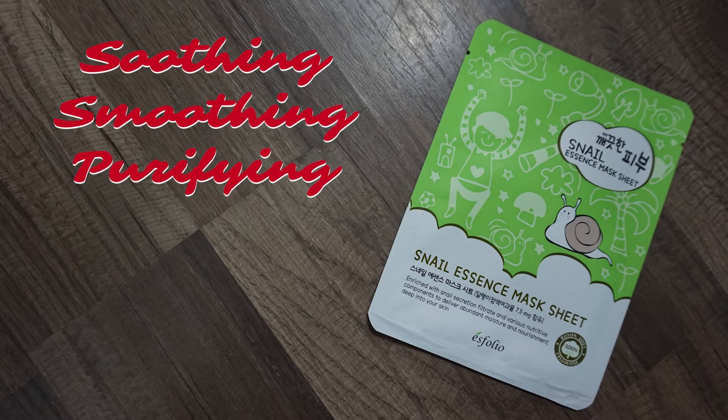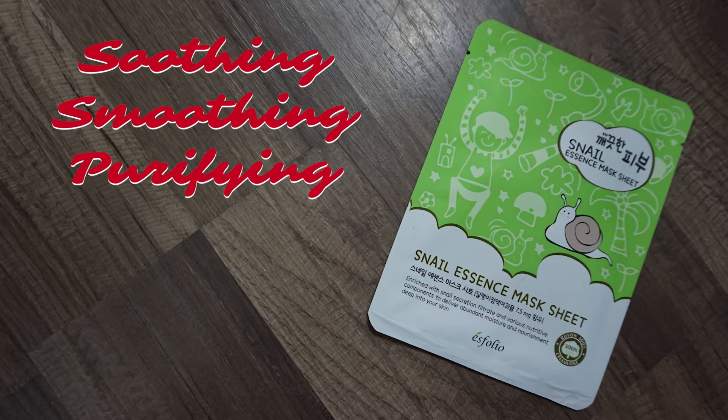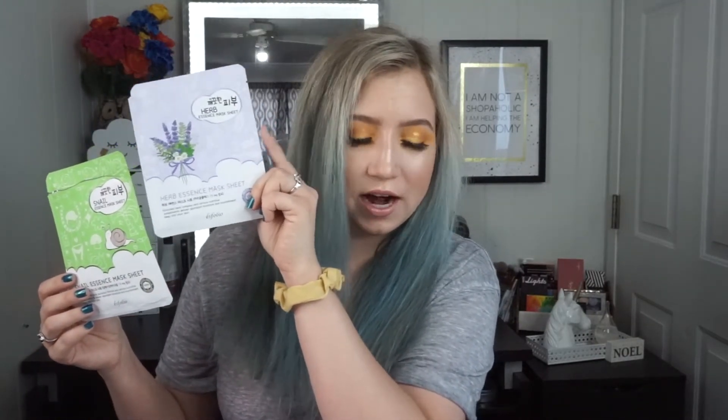Next we have the Esfolio pure skin snail essence mask. It soothes sensitive skin, enhances elasticity, purifies pores, and provides intense hydration. I tried this one and thought it reduced my pores, smoothed fine lines, and was very hydrating. Stephanie also really liked it — both of us recommend this one and would do it again.